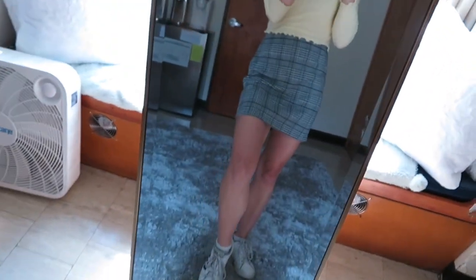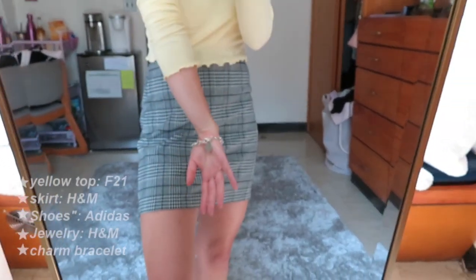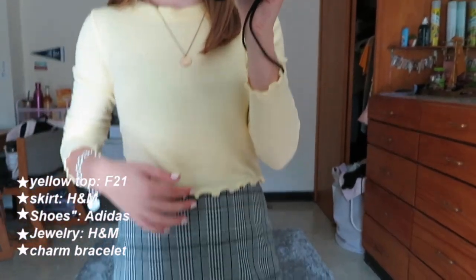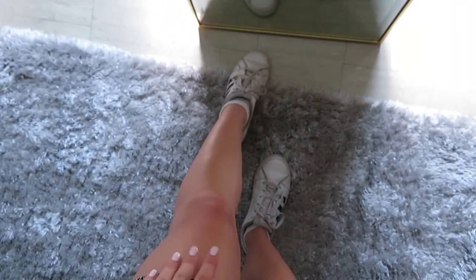Hi guys, so today is Monday. I just had lunch and it's super beautiful outside. I thought I would do a quick outfit of the day because I need to get dressed for my dance class. Mondays are crazy for me, but this is my outfit today. I love this outfit so much — it's so cute, it's very me. This skirt is from H&M, and I'm wearing my charm bracelet. This light yellow top is from Forever 21 — it's so soft and I love the little lettuce hem. Just so cute. I'm wearing some layered necklaces, also from H&M, some little star hoop earrings, and my little Adidas sneakers that I wear like every single day. But yes, this is the look!